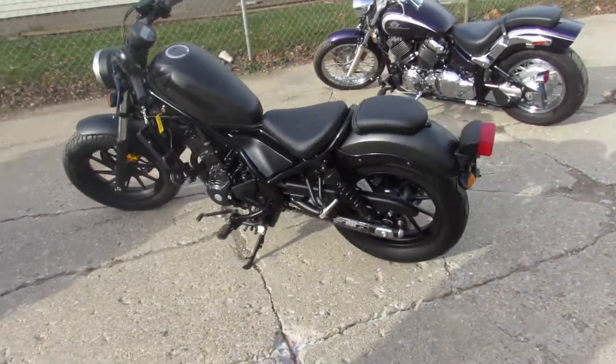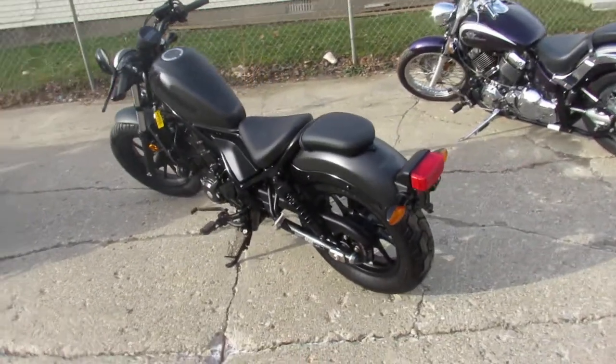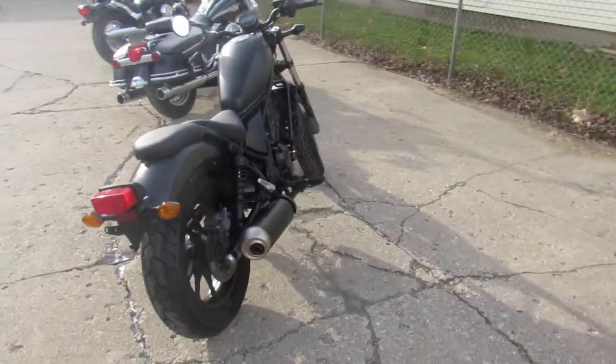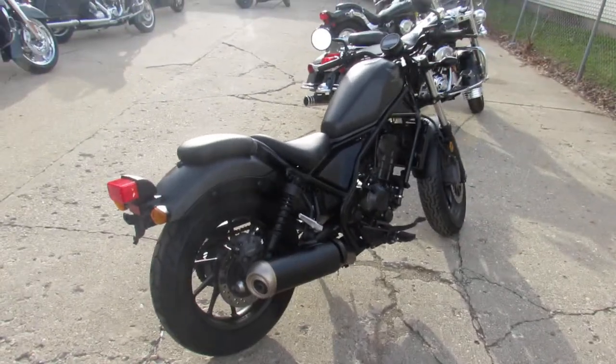Don't miss out on this one, that's a 2019 Honda Rebel 300, comes in the matte black paint, looks good. Give us a call, we'll get it done, 810-648-9500.